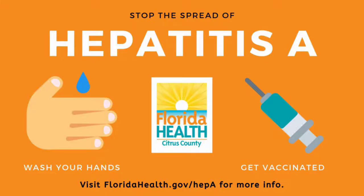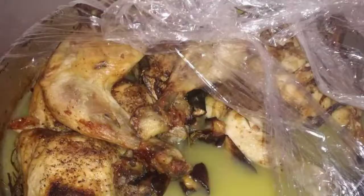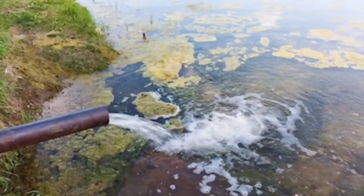Hepatitis A is a highly contagious liver infection caused by the Hepatitis A virus. This virus isn't very dangerous, but is widespread in the world, especially in poor countries, in regions where there is no quality food control or where there is polluted water.